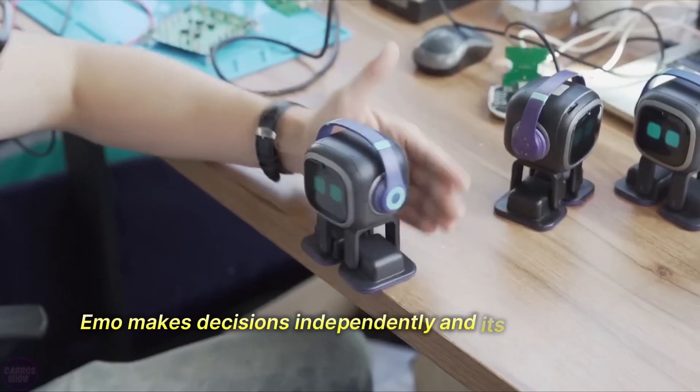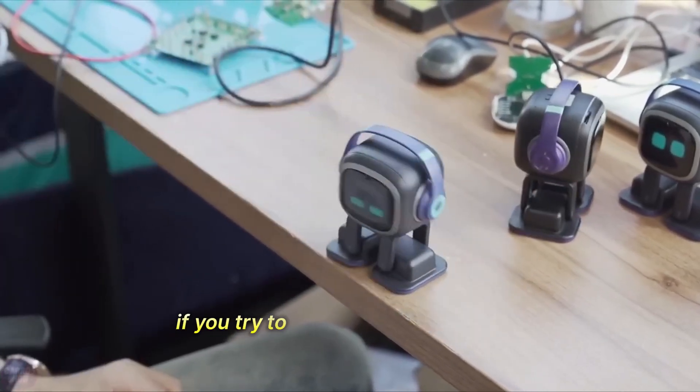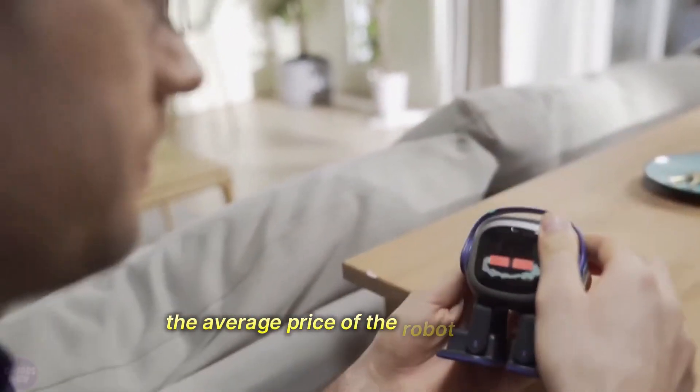Emo makes decisions independently, and its personality evolves based on its surroundings and your interaction. If you try to interrupt what it's doing, it might even get a little irritated. The average price of the robot is $500.